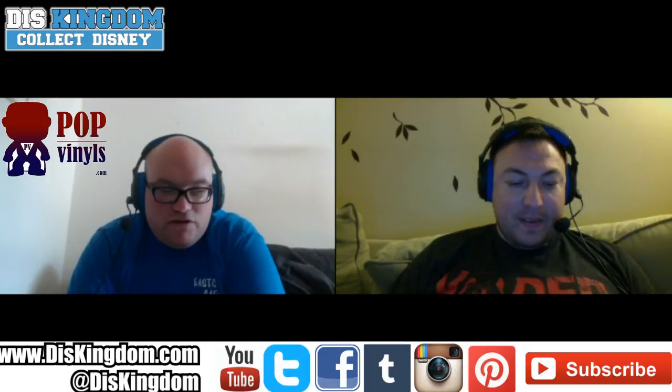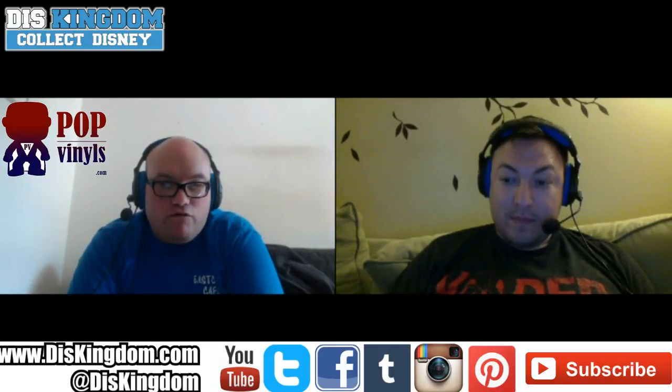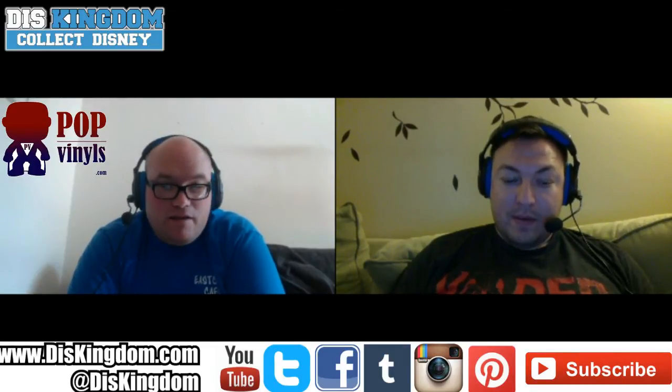A quick note: some of the Inside Out pop vinyls were on the Disney Movie Rewards program but they ran out really quickly. If you have points, go over and check them out in the US. I wish the UK version had more updates — I wish I had known, I would have used my points.